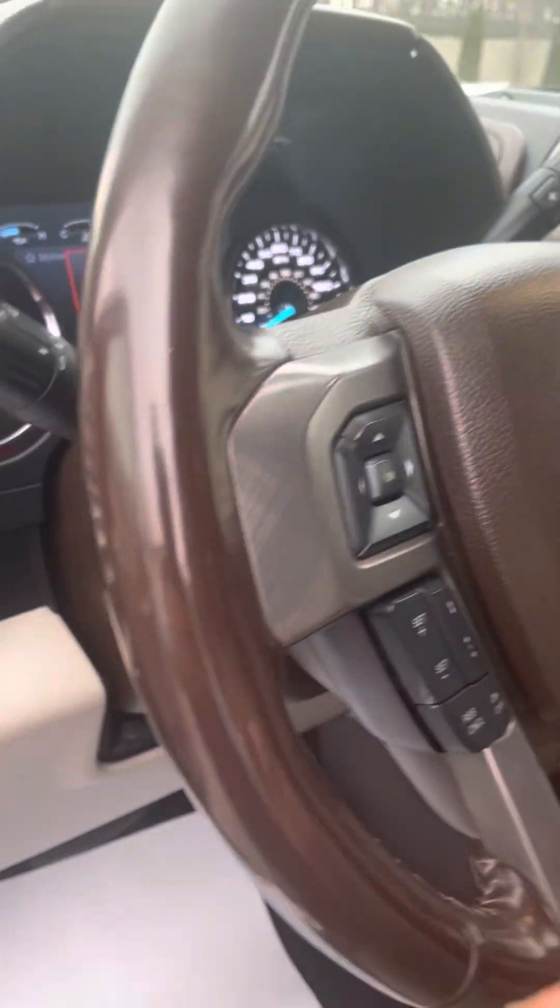Moving along to the driver's side — of course with leather you do get a little bit of wear, nothing crazy though. Steering wheel looks excellent.